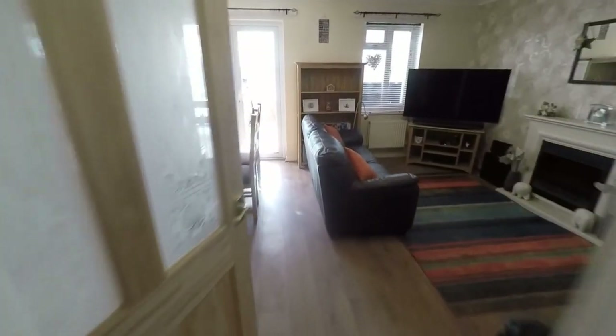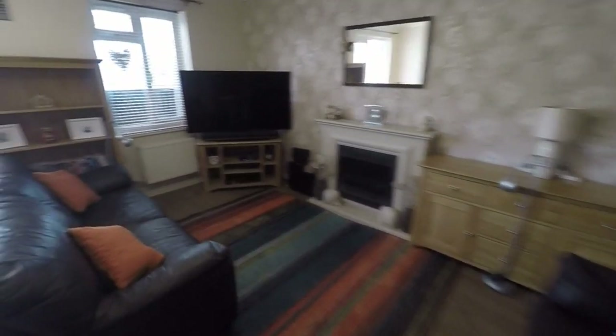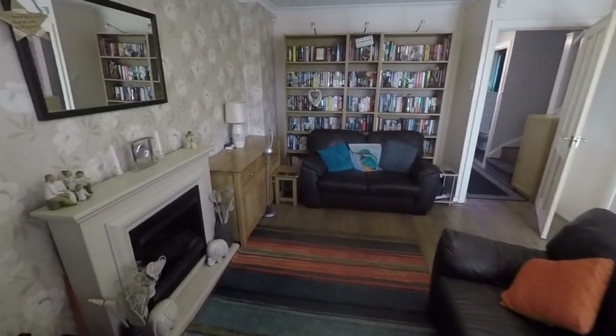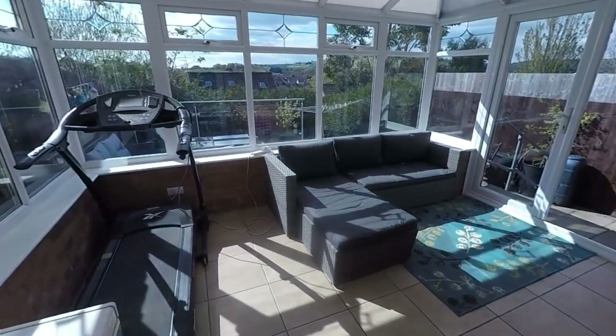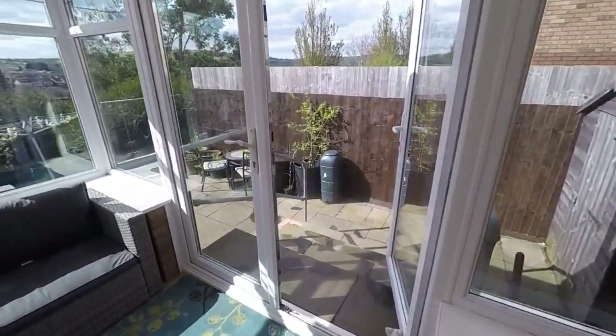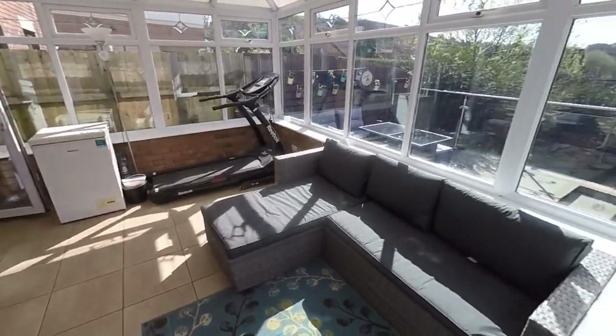Through here we have the lounge diner. Now there is a conservatory at the back so you could use that as a dining space and have this as a larger living area, but it's a good size nonetheless and can accommodate both seating and dining. There's a large storage cupboard under the stairs and then out to the conservatory, which is large and can accommodate either seating or dining depending on your preference — maybe even a playroom. Lots of options.